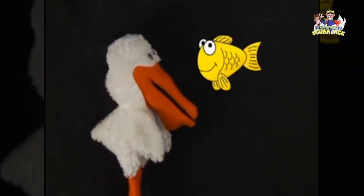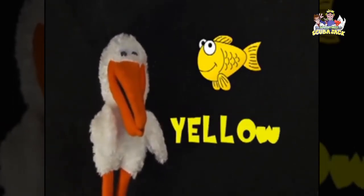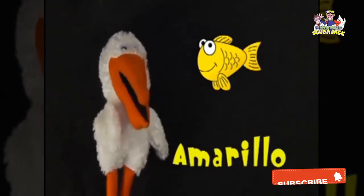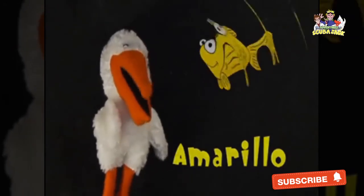How about this one? It's yellow. Yellow! The Spanish word for yellow is amarillo. Can you say amarillo? Amarillo. Muy bien, very good!